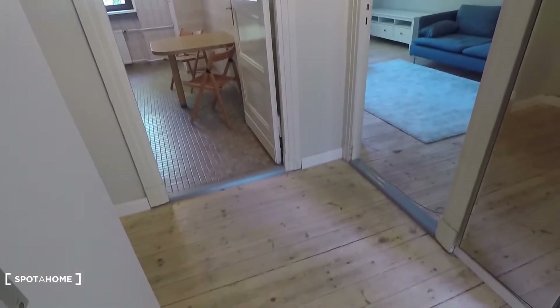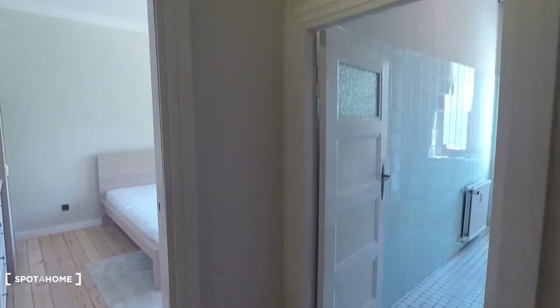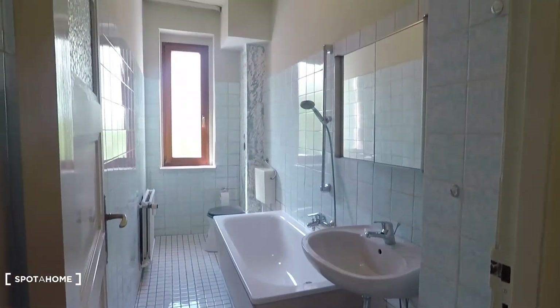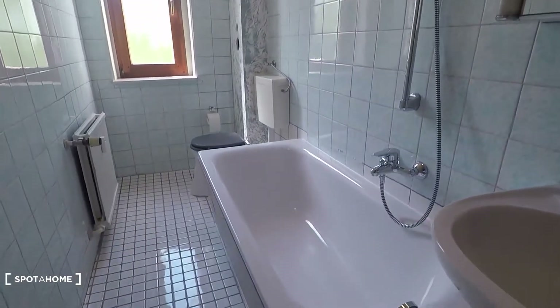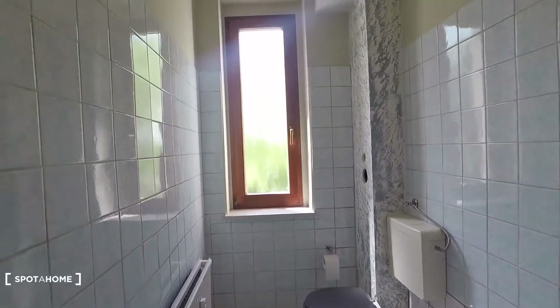We are in the corridor here right now. From here you have access to all of the rooms. Starting with the bathroom to my right — it's a brand new refurbished apartment, with a bathtub and shower, toilet and window.